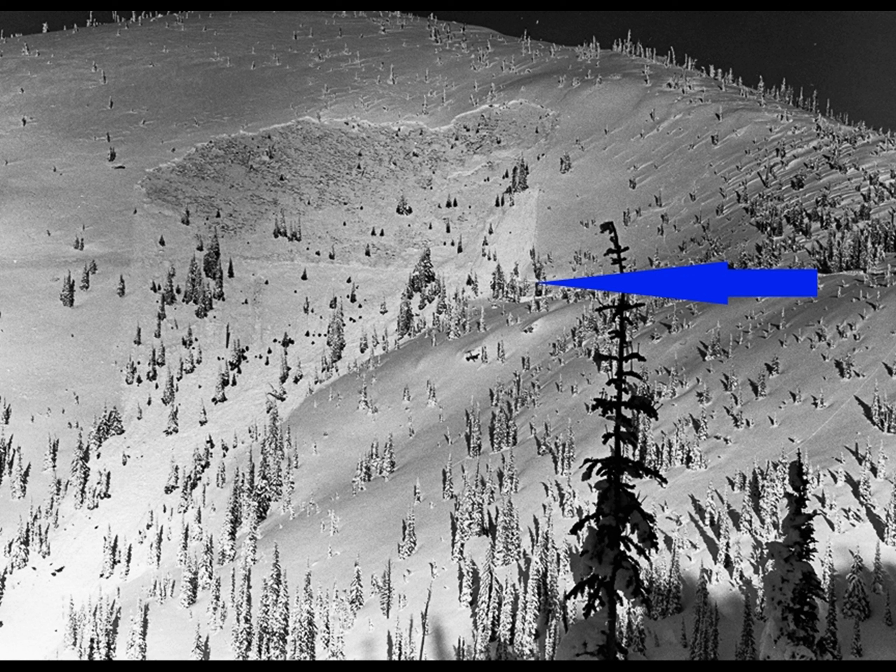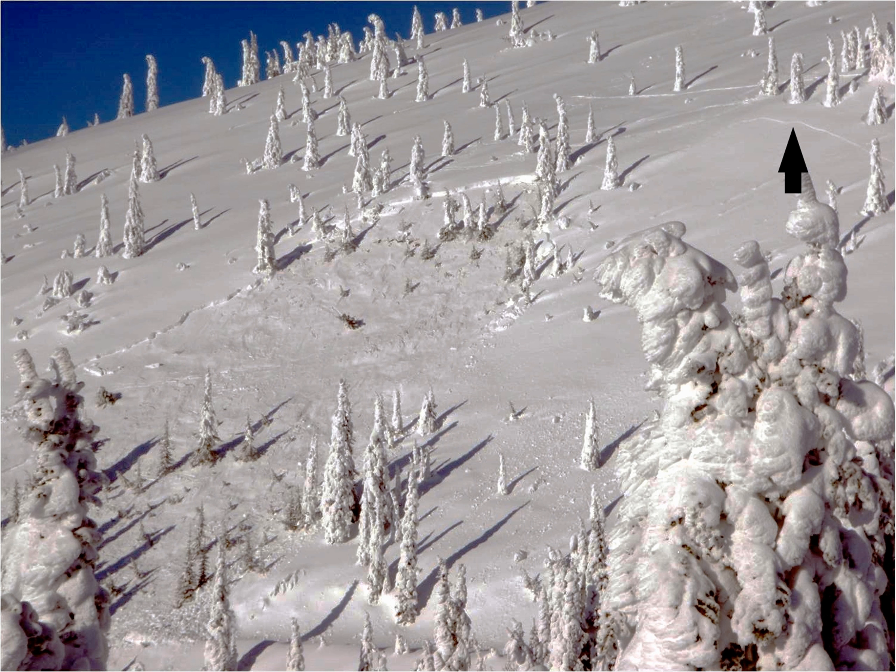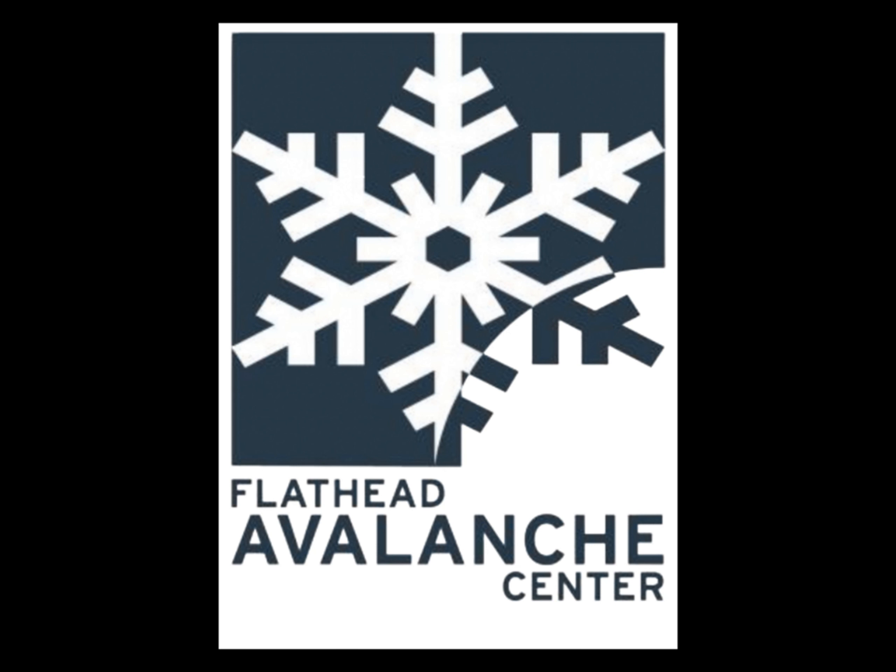This small bowl is an excellent example of how slope shape can affect avalanche activity. Please visit flatheadavalanche.org for more information on how to stay safe in avalanche terrain.